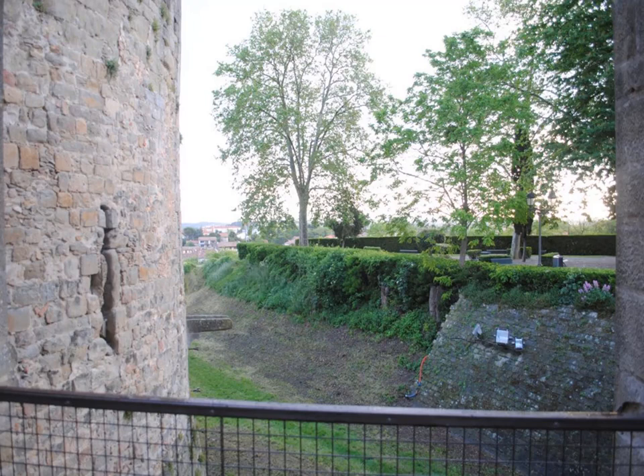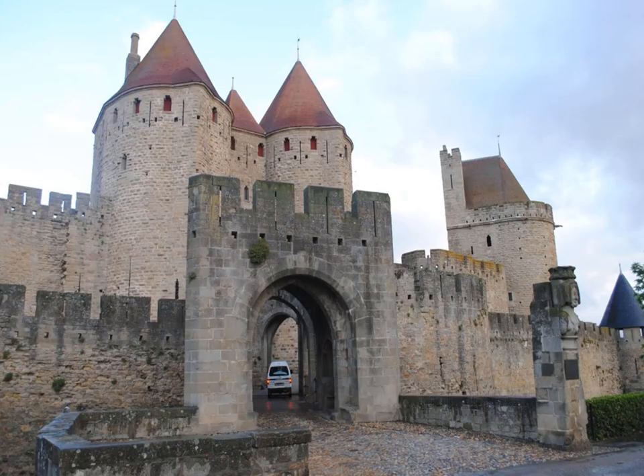From the front, you'll notice a very small vehicle going through the gate. They do allow vehicles until about nine o'clock in the morning — basically bringing supplies to the various buildings and restaurants.